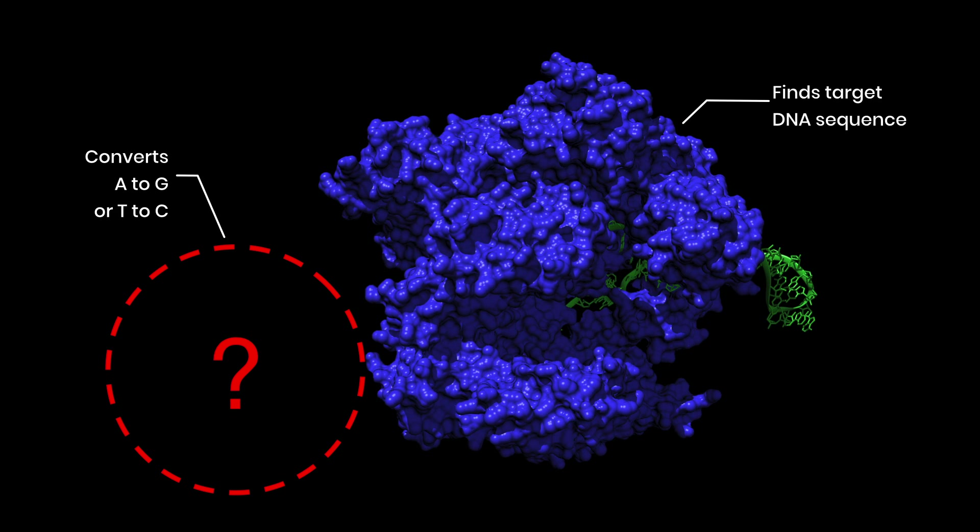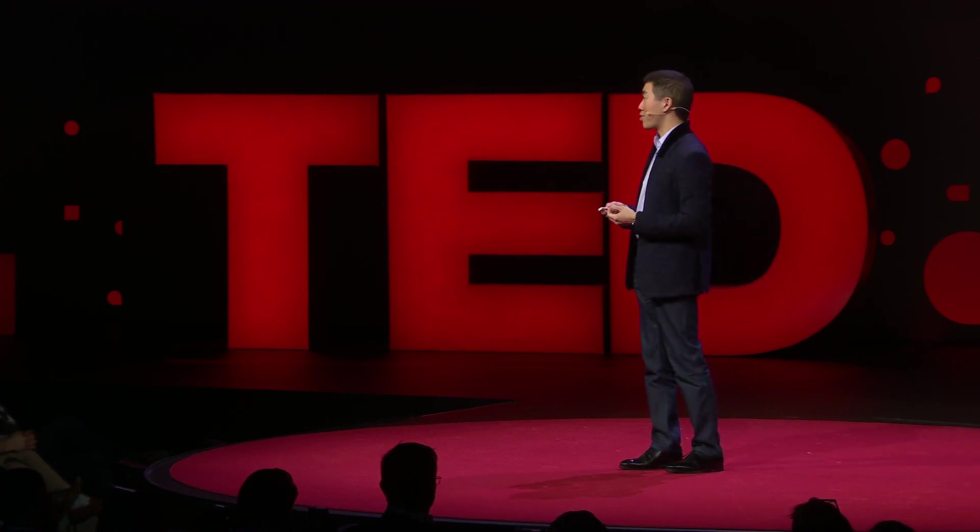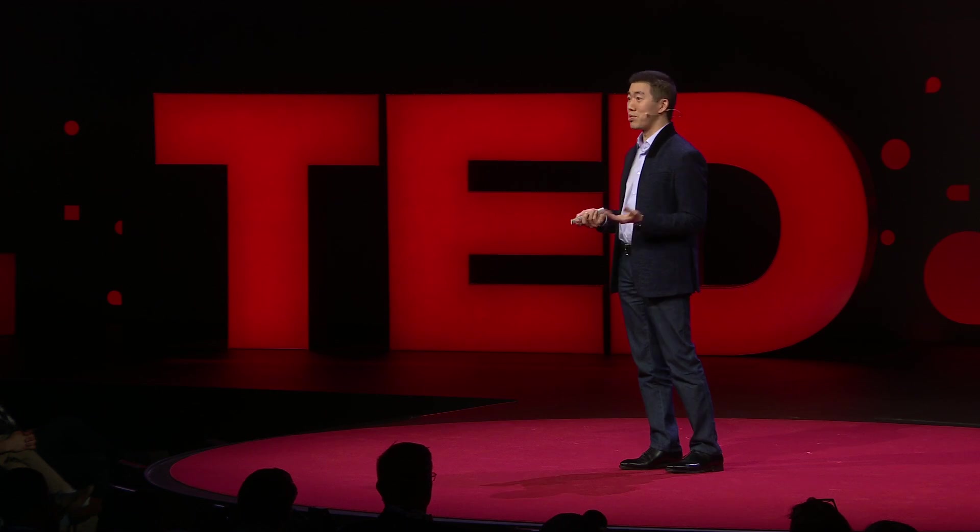We realized that we could borrow, once again, the targeting mechanism of CRISPR scissors to bring the new base editor to the right site in a genome. But we quickly encountered an incredible problem: namely, there is no protein known to convert A into G or T into C in DNA. Faced with such a serious stumbling block, most students would probably look for another project, if not another research advisor.